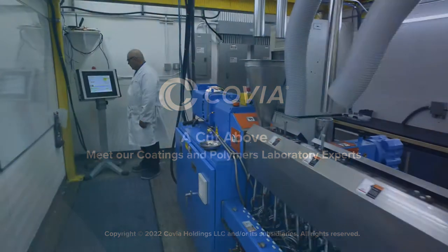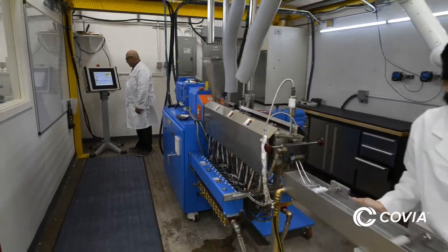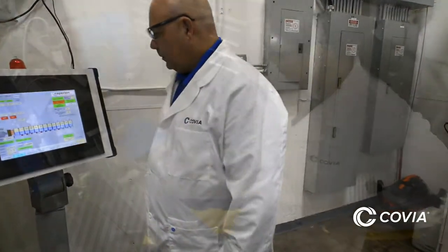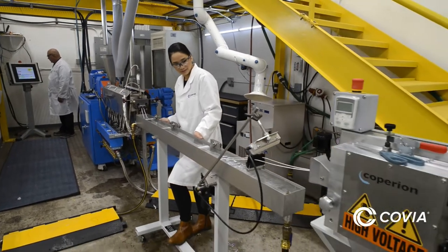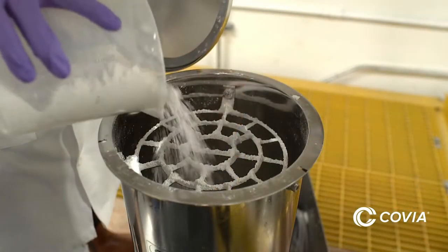Our Coatings and Polymers Laboratory is a fine example of our culture of innovation. Kyle King and Ann Nguyen are looking deeper at and developing answers about Nepheline Syenite for polymer customers. We need this data because we need to show our customers our mineral performs the same or better than other mineral fillers that are used in the market space.